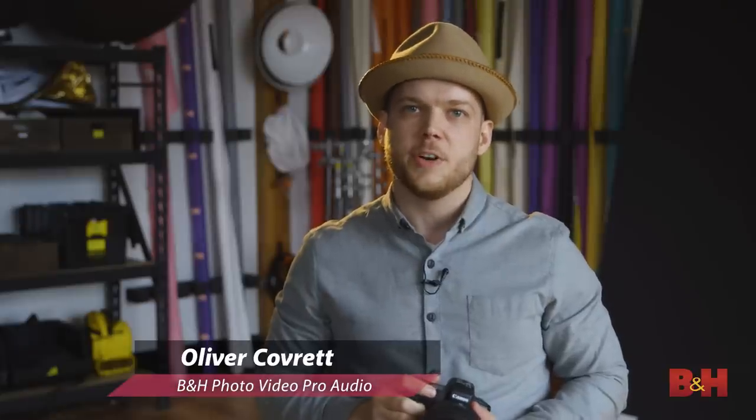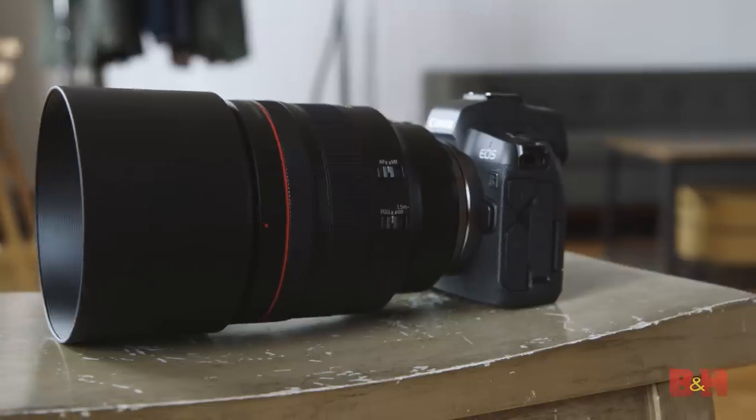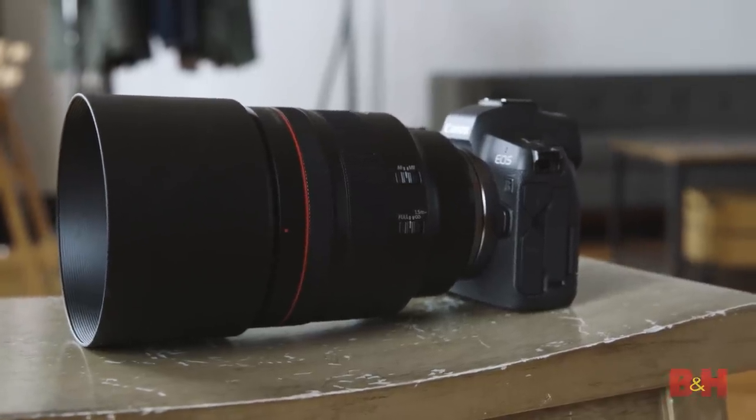Hey everyone, this is Oliver Coverette with B&H Photo. We're on location today at Egg Studios in Brooklyn, New York, testing out Canon's new RF 85mm f1.2 L lens for the EOS R mirrorless camera.